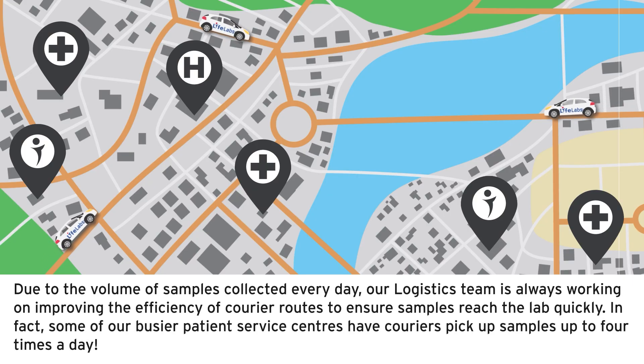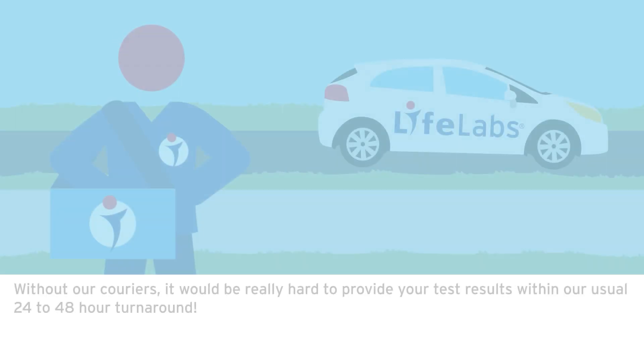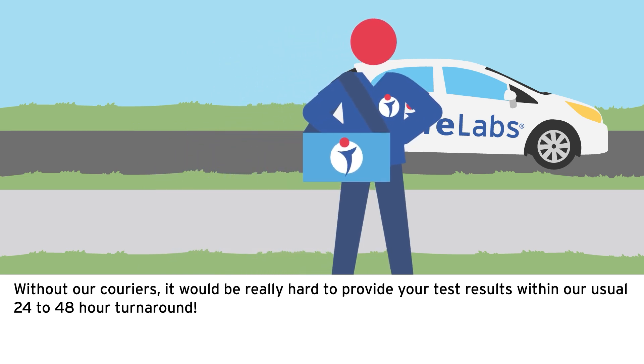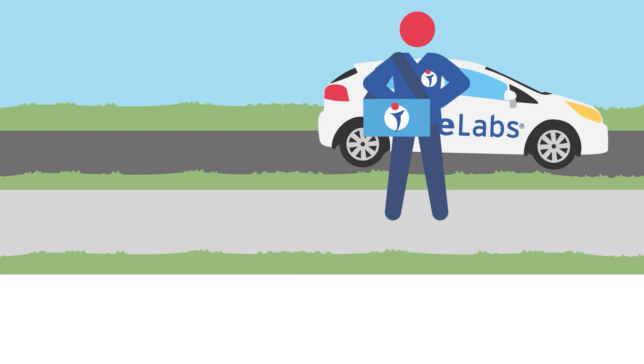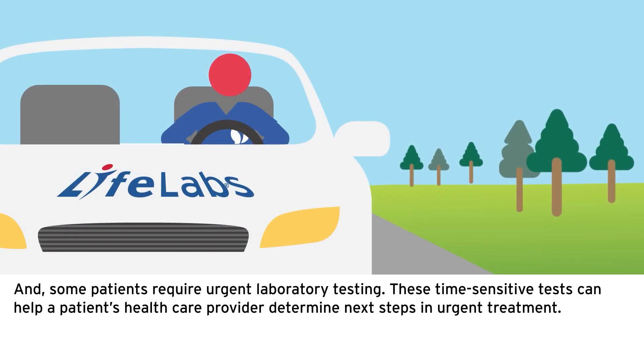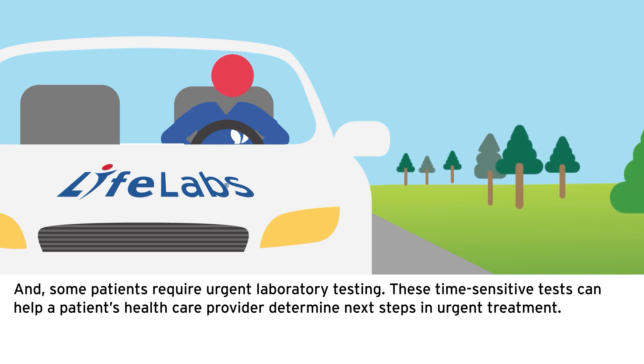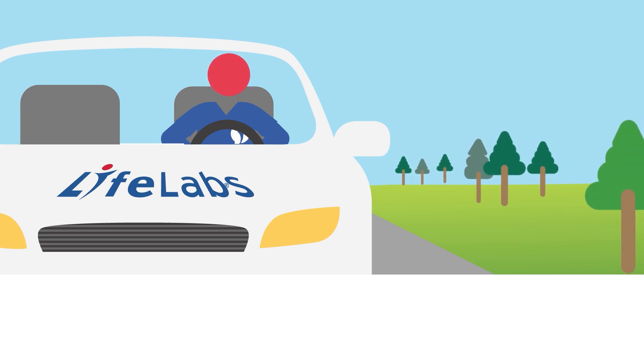Due to the volume of samples collected every day, our logistics team is always working on improving the efficiency of courier routes to ensure samples reach the lab quickly. In fact, some of our busier patient service centers have couriers pick up samples up to four times a day. Without our couriers, it would be really hard to provide your test results within our usual 24 to 48-hour turnaround. Some patients also require urgent laboratory testing, and these time-sensitive tests can help a patient's healthcare provider determine next steps in urgent treatment.